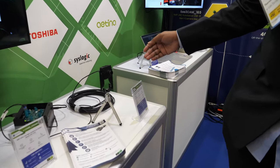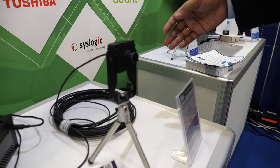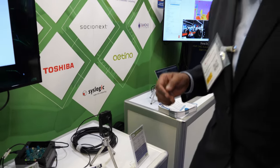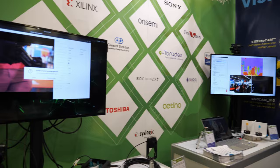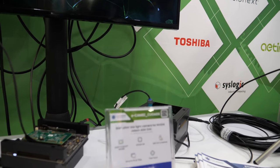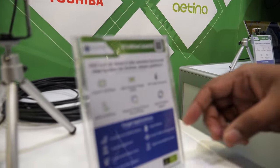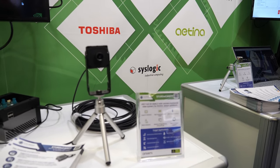Next here is the STURDeCAM 20 — this is a GMSL2 camera and you can connect it up to 15 meters in length. Where your requirements between the camera and the processor need to be more than 3 meters or up to 15 meters, this is the camera solution for you. This is running on the Orin kit — the GMSL2 camera is running on the Orin kit.